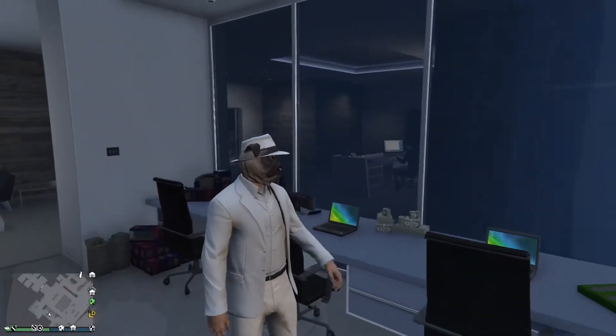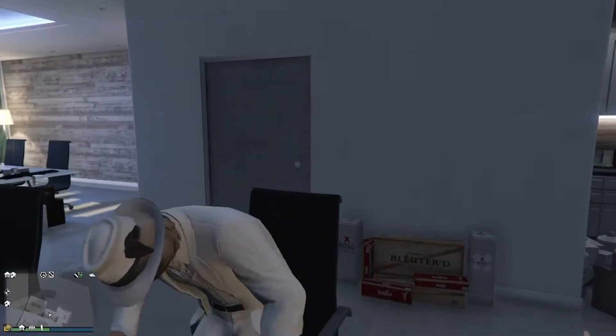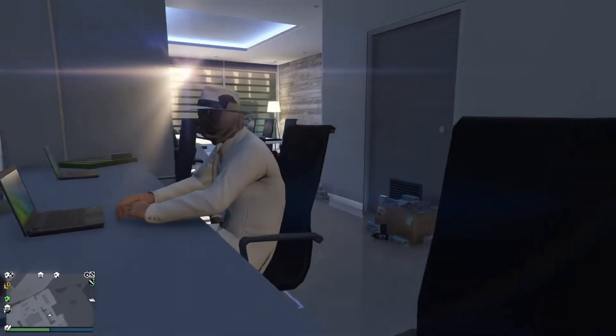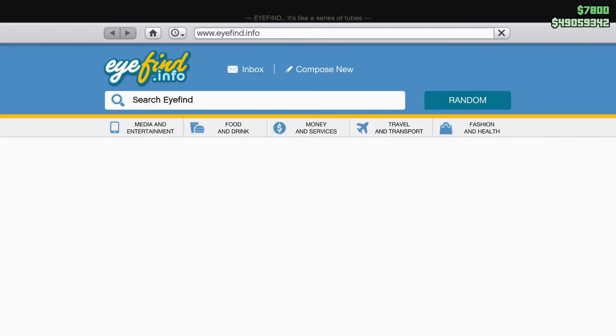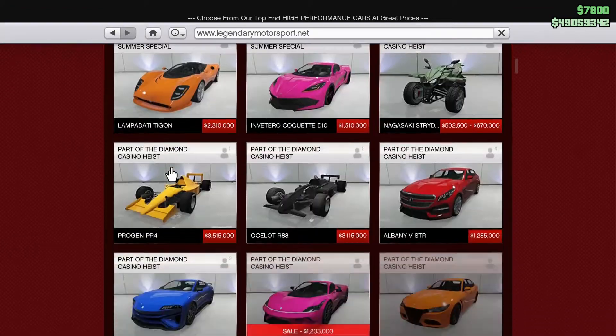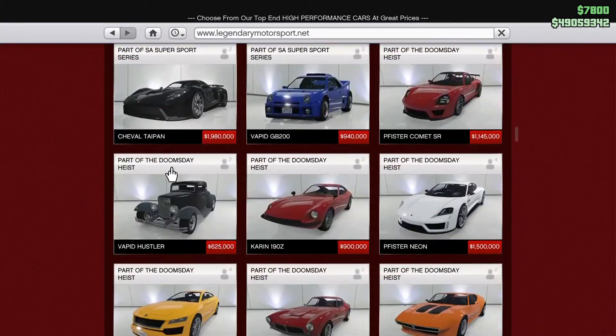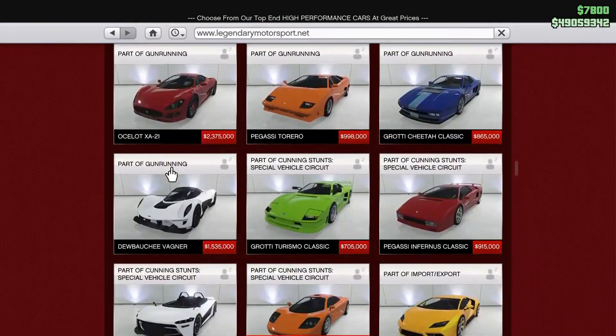So the Pegassi Zentorno, ladies and gentlemen, that's what we are here to talk about today. The Pegassi Zentorno can be found under the Legendary Motorsport website. It's coming in quite a way down the page, as it is a rather old vehicle — it was released some time ago.